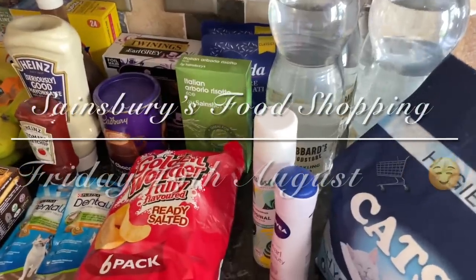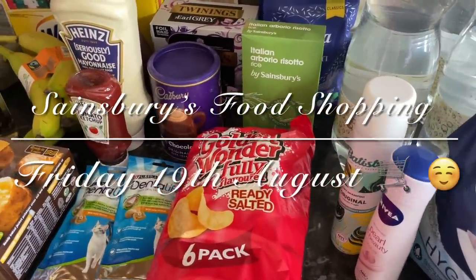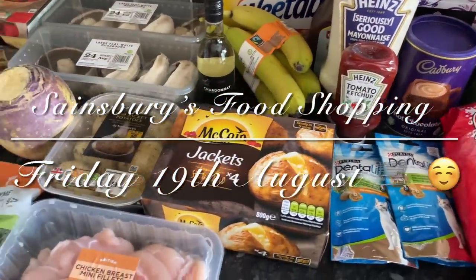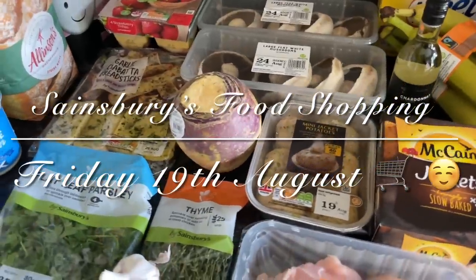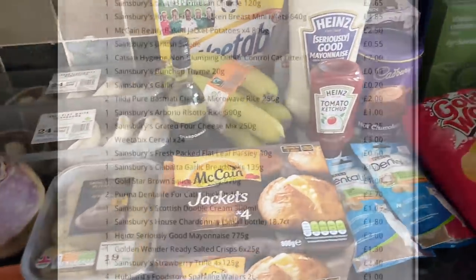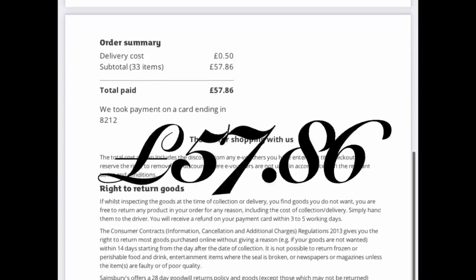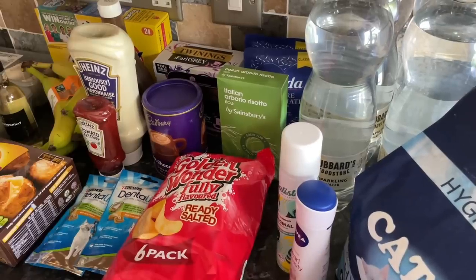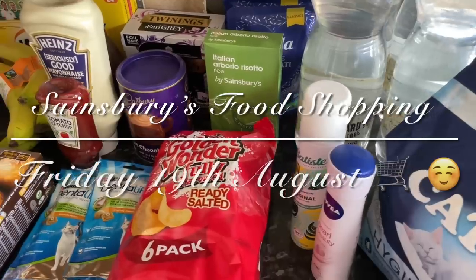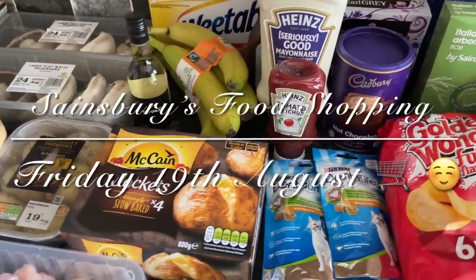Well good evening folks, good morning or good afternoon depending on whereabouts in the world you are. It's lovely to see you again and thank you for popping over to have a look at what I picked up for the family food shop this week. We've just come back to Sainsbury's because we really didn't need that much, and we're trying to get through that massive butcher's box we were sent as well. So yeah, £57.86 and we are away to Wales for a few days next week, so we're trying to get through what we've already got. But I will run you through what I got.